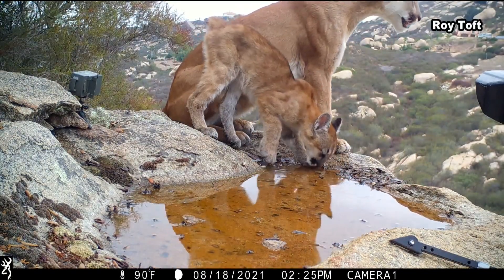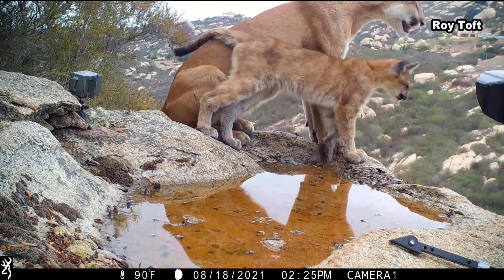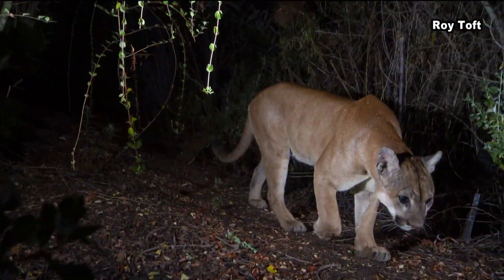Mountain lions — a mother and her cub — stopping for a cool drink on a hot day. It's shots like these that give Roy goosebumps. "Those are the moments where you're like, it's all worth it. I'm getting stuff that I would never get otherwise."